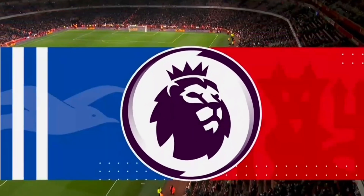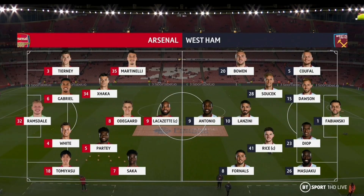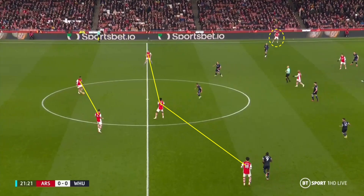From the start of the game, Arsenal set up in a 4-2-3-1, with West Ham also using the 4-2-3-1 system. In possession, Arsenal would move to a 2-3-5 shape, with Tierney pushing forward high up the pitch down the left side, as Tommy Yashu the right back would hold a deeper, narrower position, creating a second narrow line of three in front of the two centre backs.